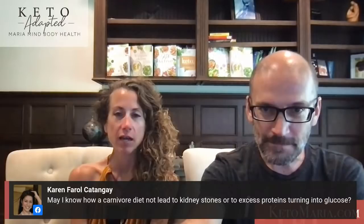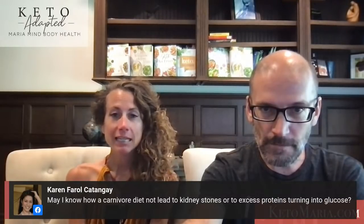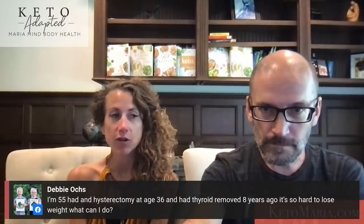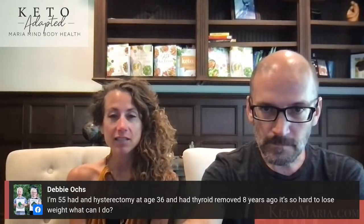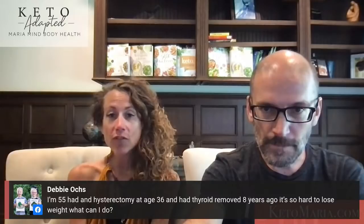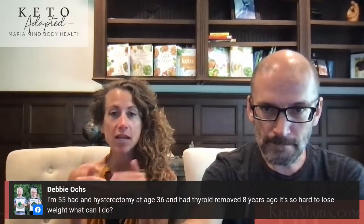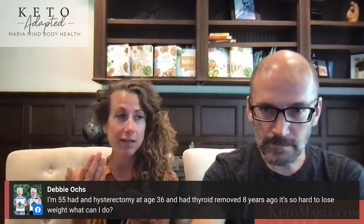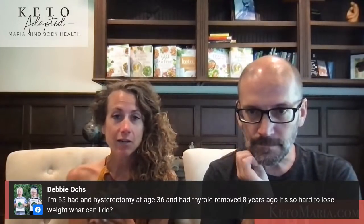What can you substitute for egg white protein in the bread? Nothing — sorry, it doesn't work. I don't recommend whey protein for the bread. I've tried collagen and so many things. If you can't find egg white protein, look for meringue powder — it's just dried egg whites. And if you can't find that, you can make dried egg whites. People are making this bread in Morocco, India, Croatia — everywhere.